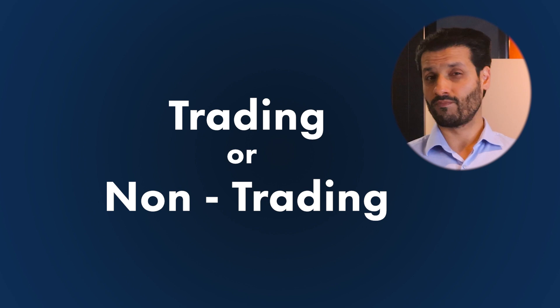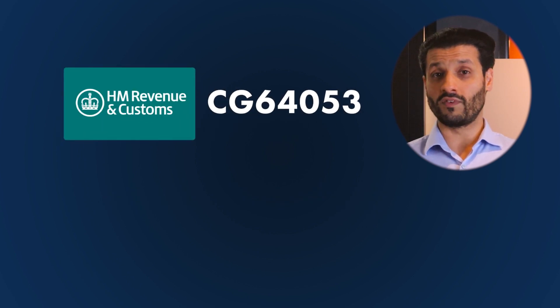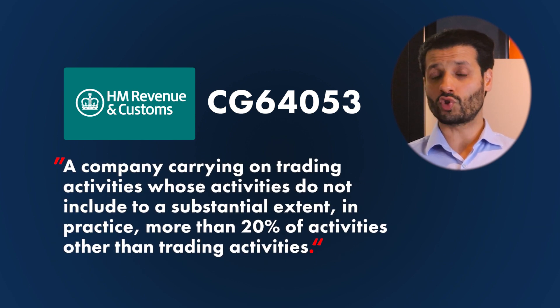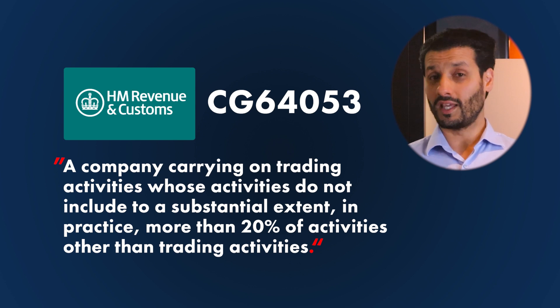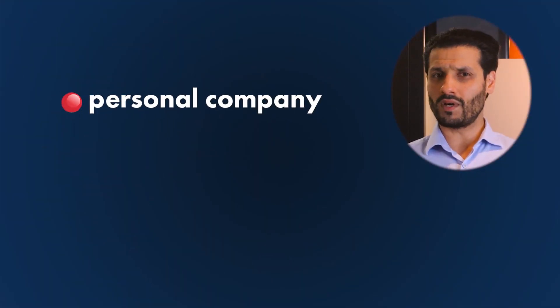HMRC guidance per CG64053 defines a trading company as a company carrying on trading activities whose activities do not include to a substantial extent — in practice, more than 20% — activities other than trading activities. To summarize, the main qualifying criteria for company owners is as follows: number one, your company must be your personal company, which generally means you must own at least 5% of the ordinary shareholding.